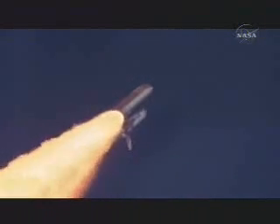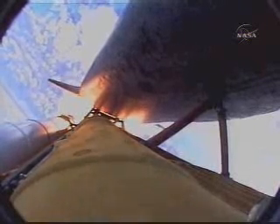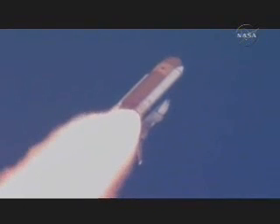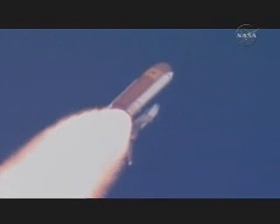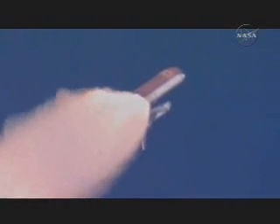Discovery, Houston, go at throttle up. Copy, go at throttle up. The three engines on board are throttling back up. At liftoff, the fully fueled shuttle, boosters, and external tank weighed 4.5 million pounds. The total thrust at launch was 6,425,000 pounds. Discovery now 13 miles downrange at an altitude of 13 statute miles, flying at 1,700 miles per hour.